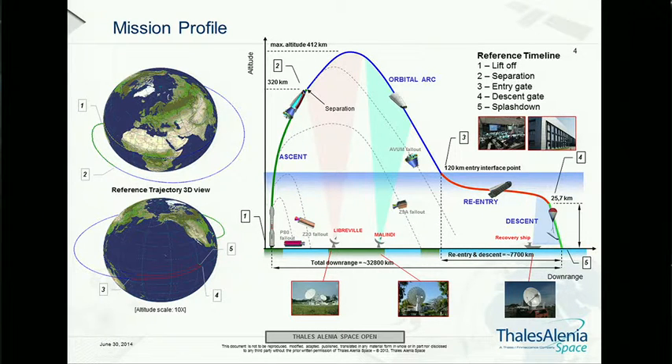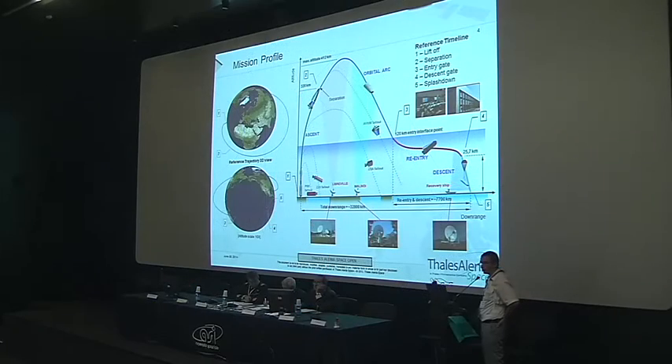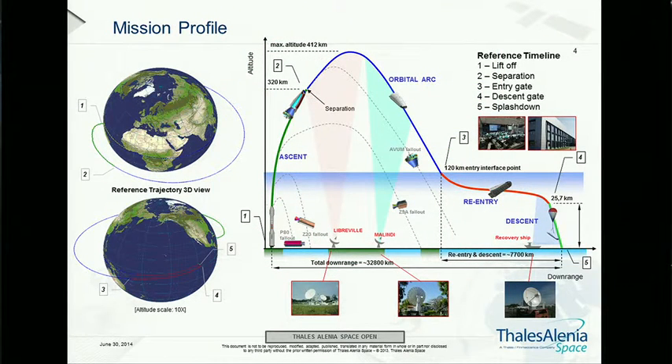To explain what IXV is and what its flight profile looks like: the vehicle will be launched by a Vega rocket from Kourou and injected into a suborbital trajectory over the eastern part of Africa. After an orbital arc, it will re-enter the atmosphere over the eastern part of the Pacific Ocean and cover approximately 8,000 kilometers of downrange through the thick layers of the atmosphere, coming down to a splashdown in the eastern Pacific Ocean.